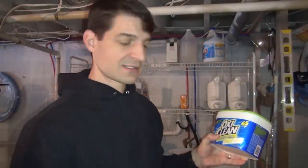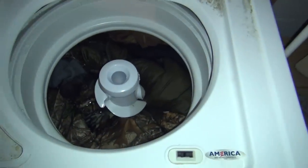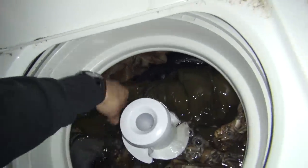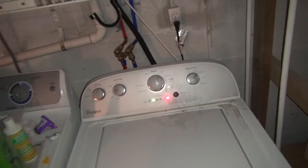My laundry has sat overnight. I'll open the lid, make sure everything's pushed down because sometimes it floats up, then hit the start button and get the laundry going. My washing machine needs to be cleaned up — I'll do that later.